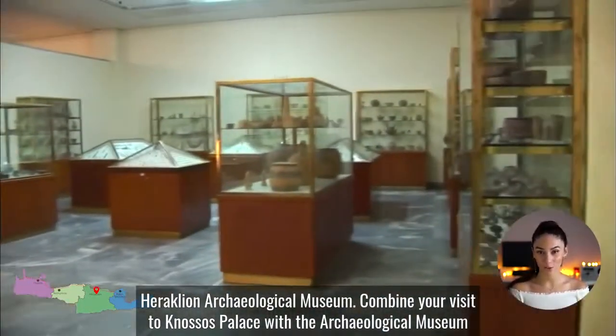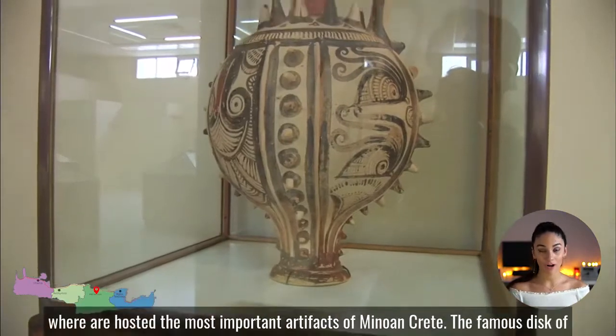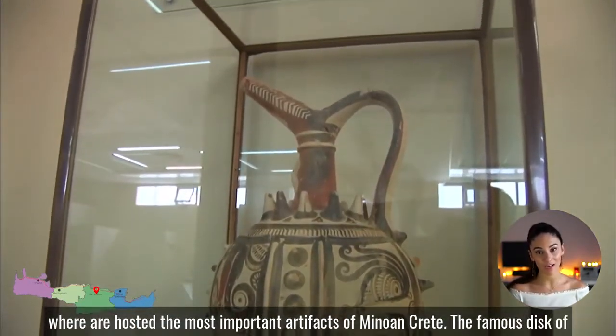Heraklion Archaeological Museum. Combine your visit to Knossos Palace with the Archaeological Museum, where the most important artifacts of Minoan Crete are hosted.